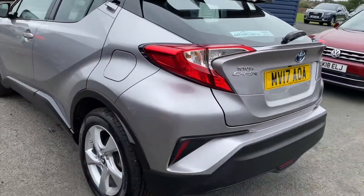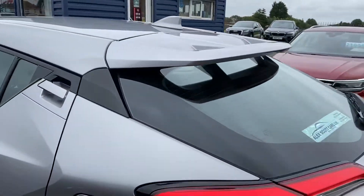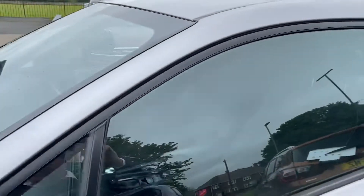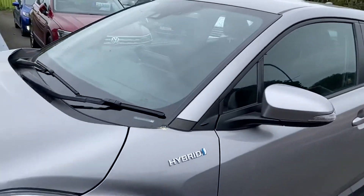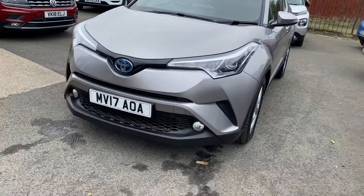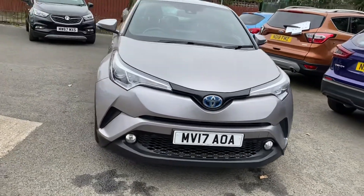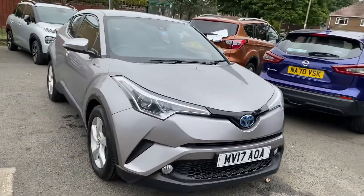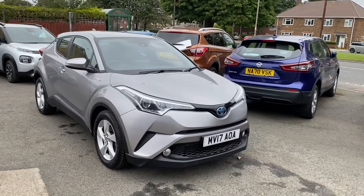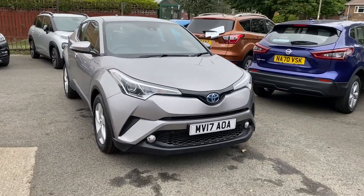This is a lovely vehicle in immaculate condition — it is a nice looking car. Just two owners from new, the car would come with a full 12 months MOT and also a full service before it left. Only 43,000 miles on the clock as well.